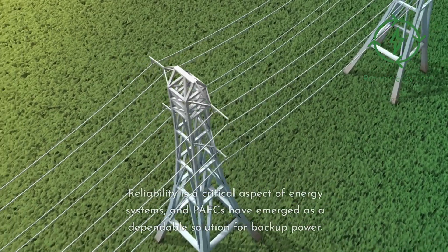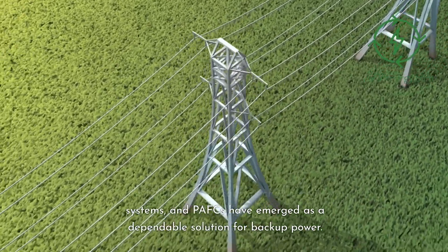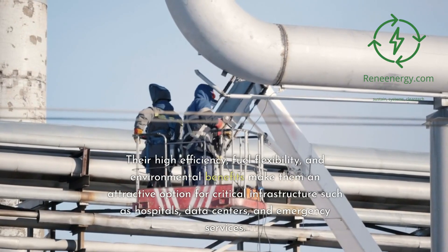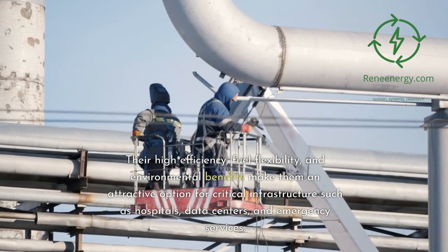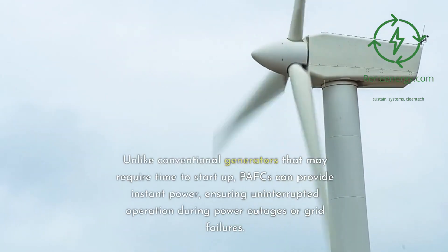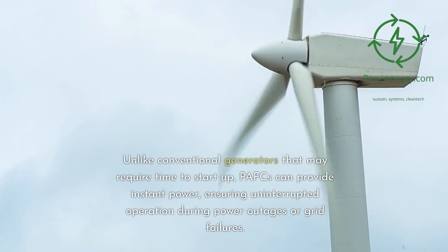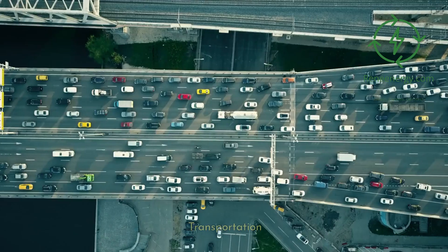Reliability is a critical aspect of energy systems, and PAFCs have emerged as a dependable solution for backup power. Their high efficiency, fuel flexibility, and environmental benefits make them an attractive option for critical infrastructure such as hospitals, data centers, and emergency services. Unlike conventional generators that may require time to start up, PAFCs can provide instant power, ensuring uninterrupted operation during power outages or grid failures.